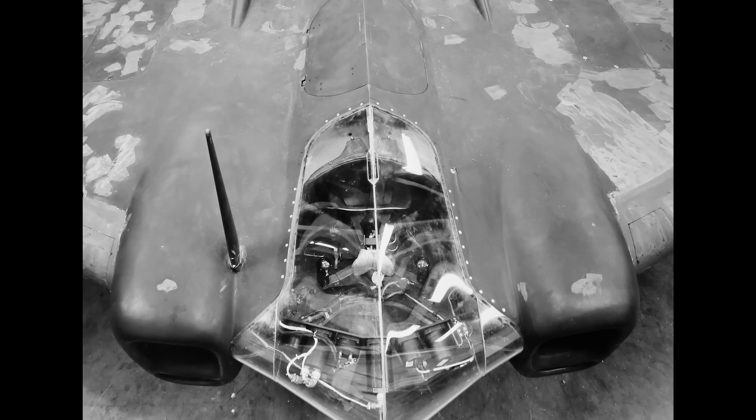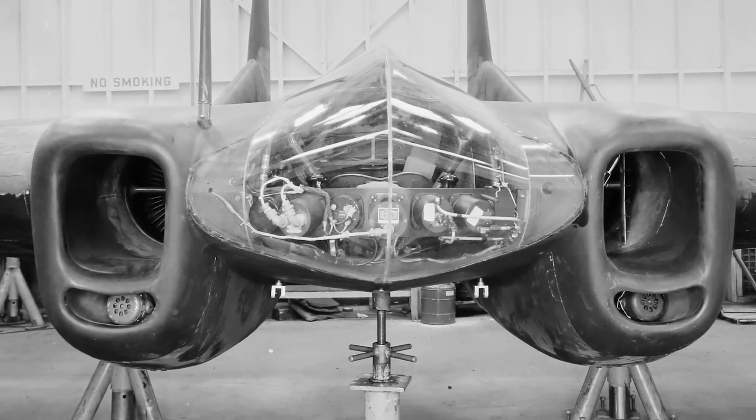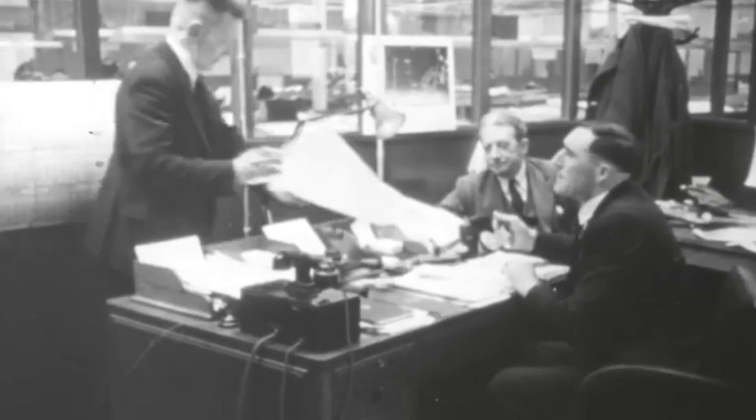The idea was to use a reinforced structure to physically ram and disable enemy bombers, inflicting catastrophic damage that conventional machine gun fire might not achieve. This daring tactic aimed to slice through enemy aircraft, causing them to plummet from the sky. The aircraft's design aimed to minimize the risk to the pilot, shielded within the robust airframe. After Jack Northrop pitched his high-speed rocket-powered flying wing fighter to the United States Army Air Forces, a contract for two prototypes was awarded in January 1943.